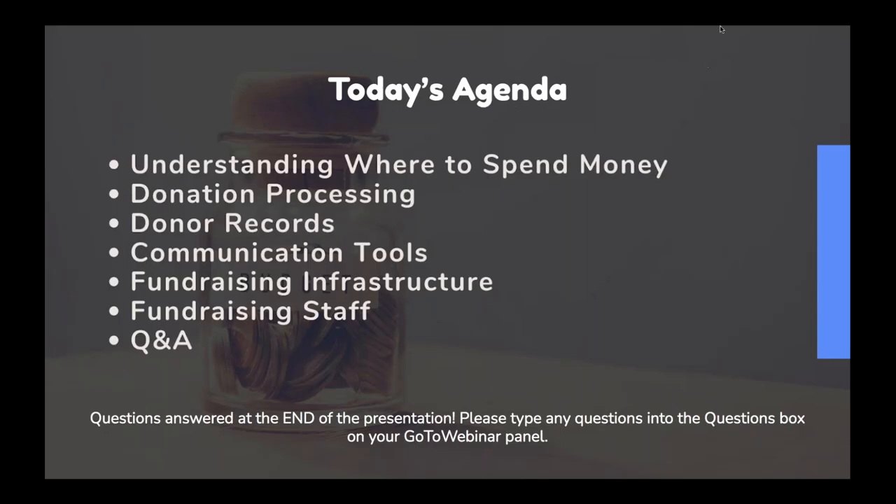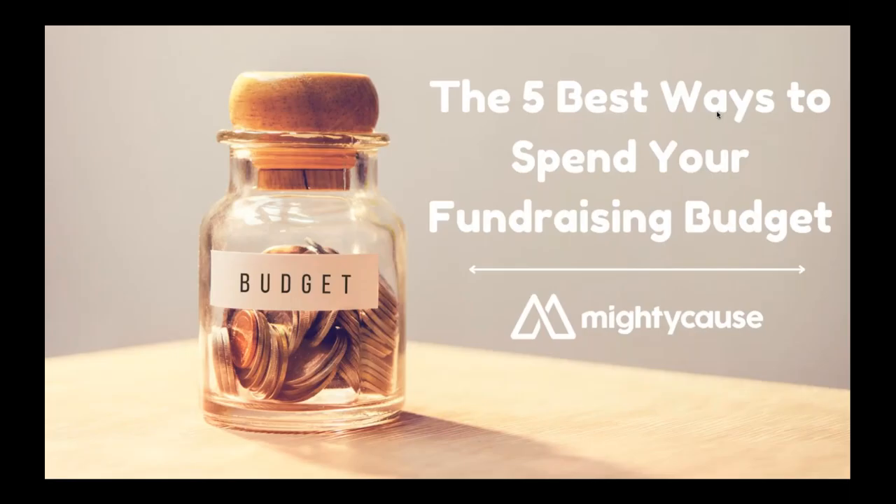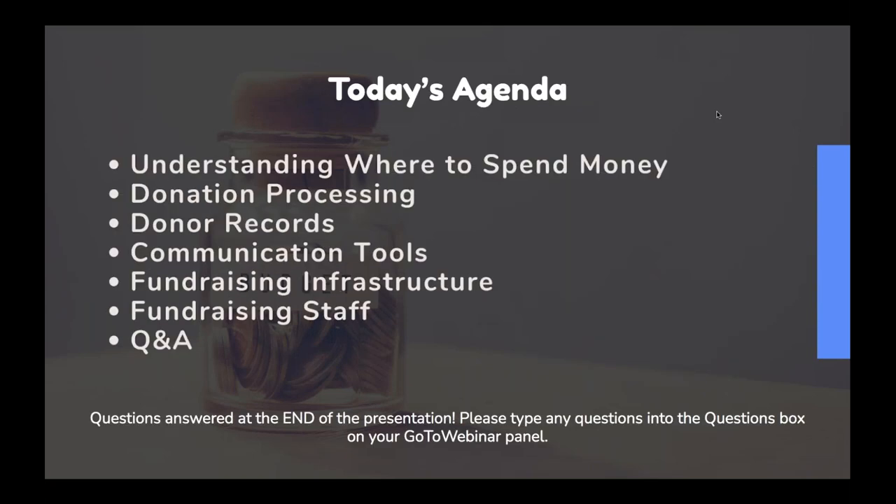I hope you guys can see my screen now. I'm so sorry about that. GoToWebinar played a mean trick on me, so that was what you missed — my introduction slide and the title slide. Thanks for letting me know in the questions.